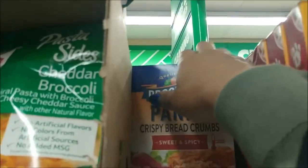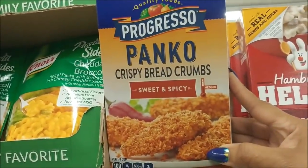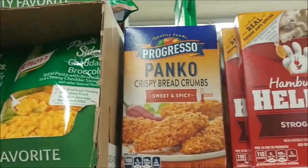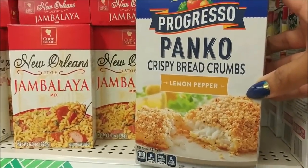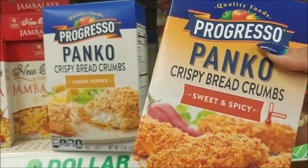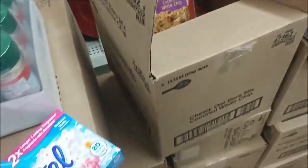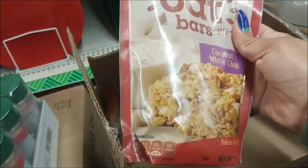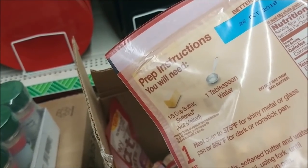Oh, what is this? Sweet and spicy panko crispy breadcrumbs, eight ounces — interesting! Here's another one: panko in lemon pepper. I think I'm gonna get both of them. They still have some stuff getting put out in the box, but I spotted these — coconut white chip. I do not like coconut, but my kids like it, so I will get some of these. All you need is butter and water.